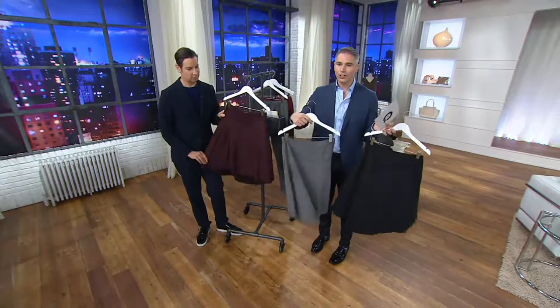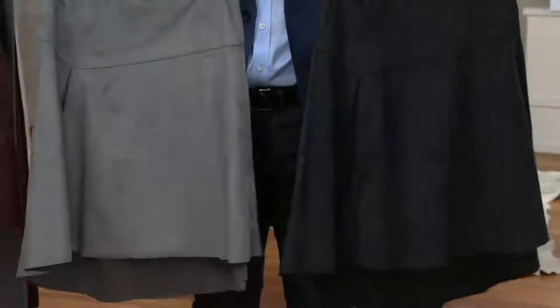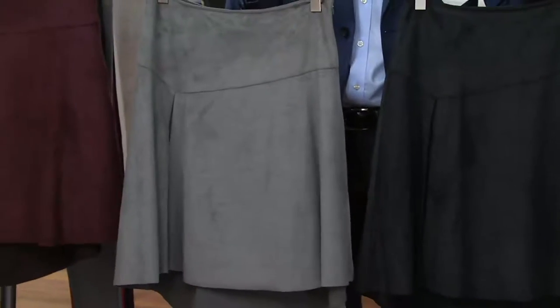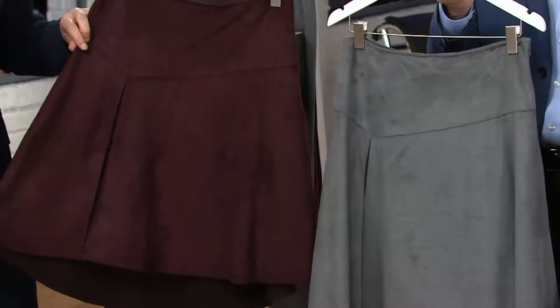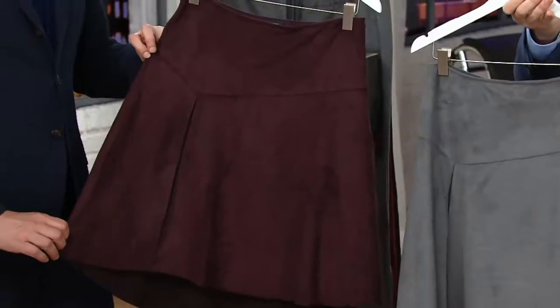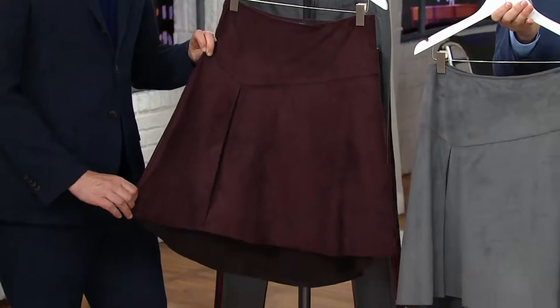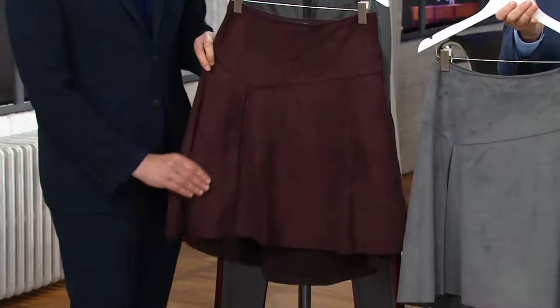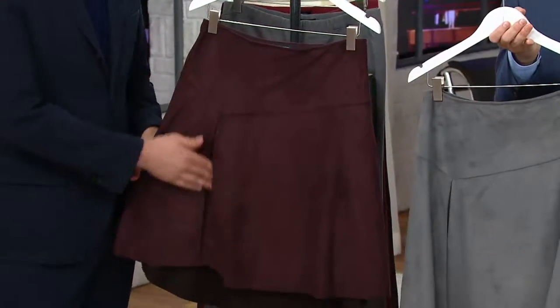When you look at this skirt, it's faux suede. And I got to say, this is like the best faux suede ever — it looks like a skirt that should be $360. But the clearance price today is actually $36.24. Our EasyPay is even better: two easy payments of $18.12 for this skirt that is so perfect for this time of year.